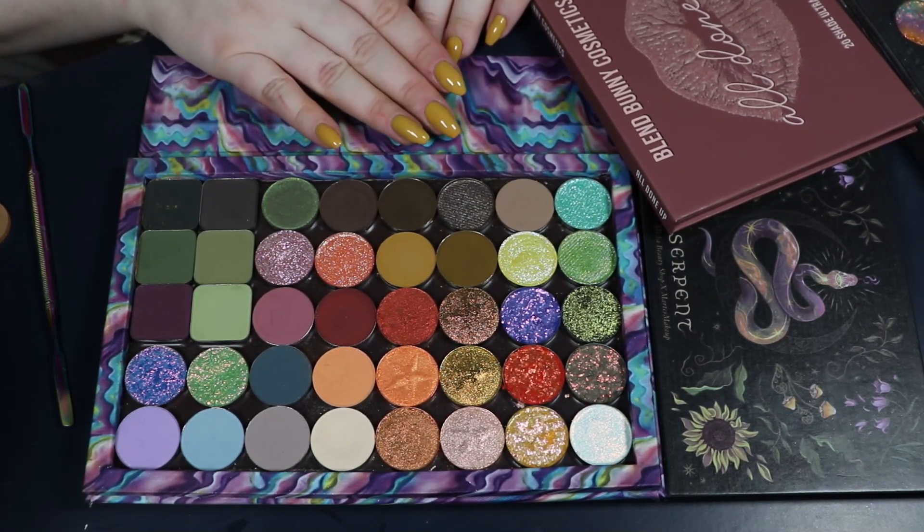I decided to bring the All Done Up palette by Blend Bunny Cosmetics. This one has a lot of the more neutral shades, and I really like the shimmer shadows in this palette — which I don't necessarily like from the other Blend Bunny palette. That's why I chose this one; it's also a little bit smaller and more neutral.